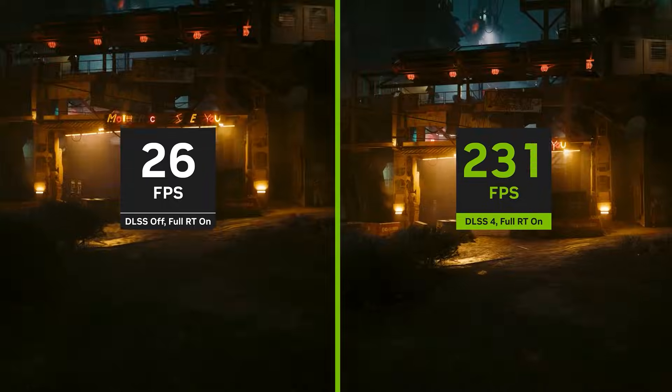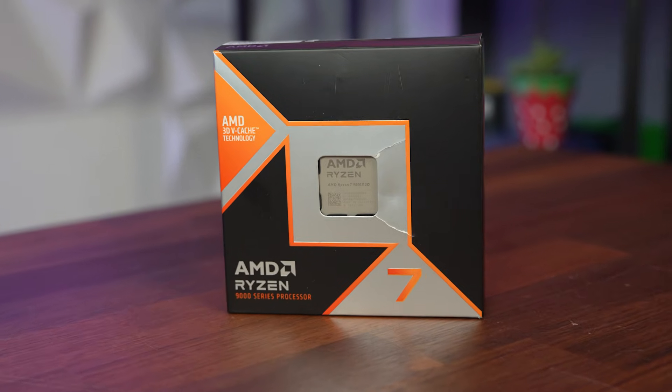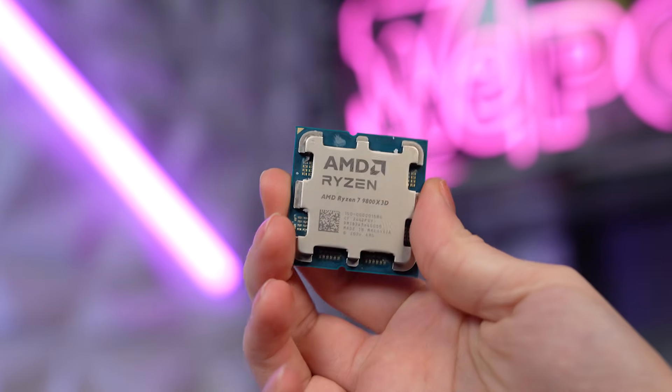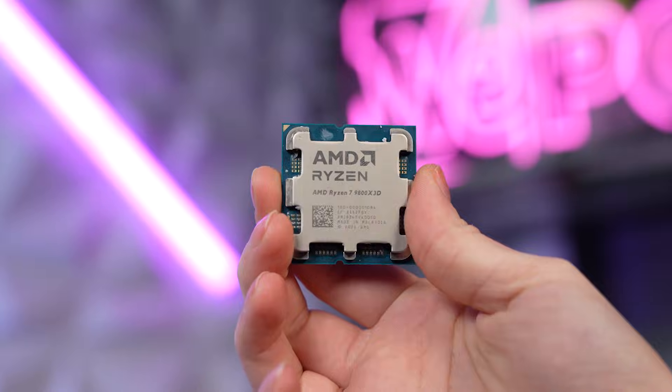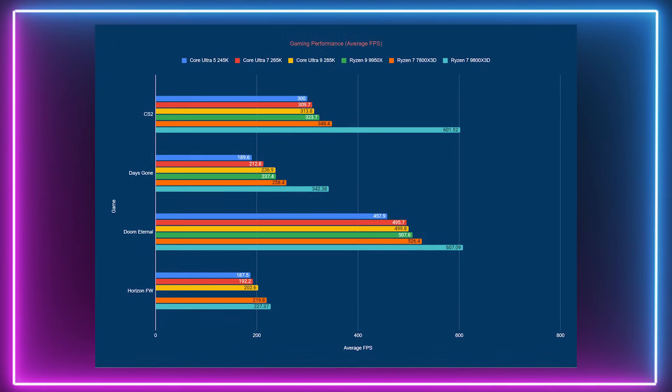So now let's dive into the recommendations of the CPUs that the VPC team very carefully selected. If you want to read a full in-depth article, I will leave a link down below in the description. The first pick is the Ryzen 7 9800X3D. This CPU is hands down the best gaming CPU we've tested, with up to 21% performance boost over its predecessor, and the second generation of 3D V-Cache technology makes this CPU a powerhouse for gamers.